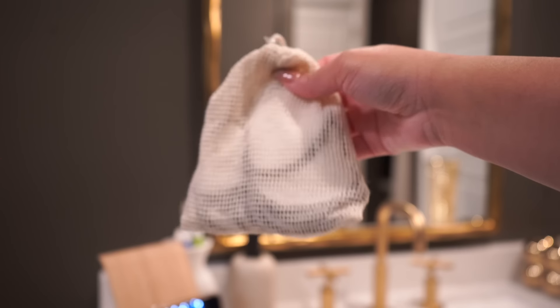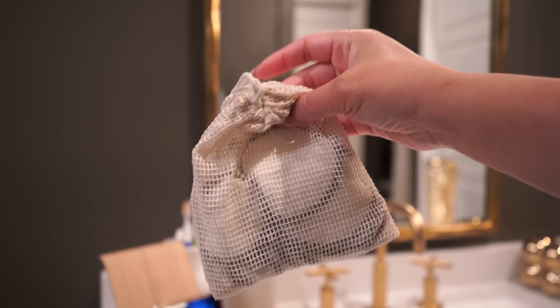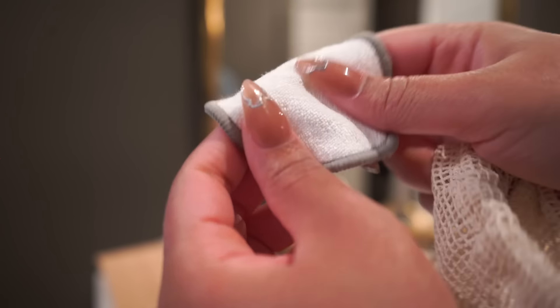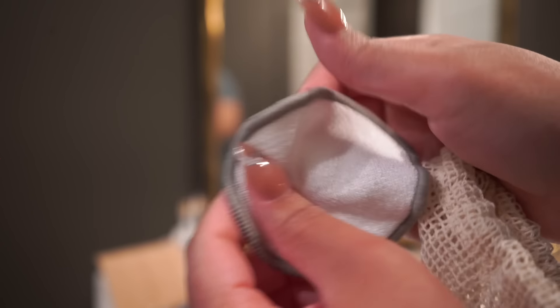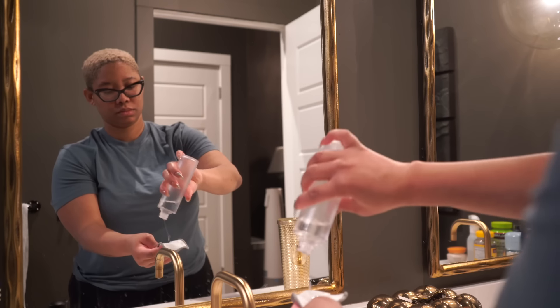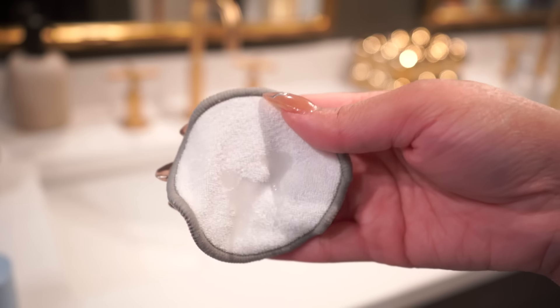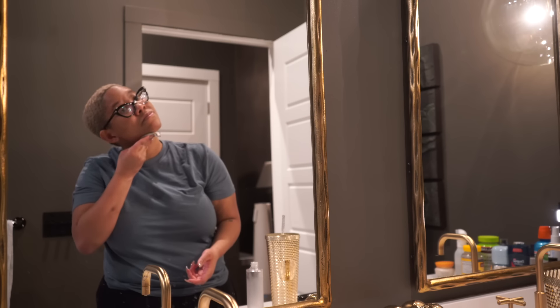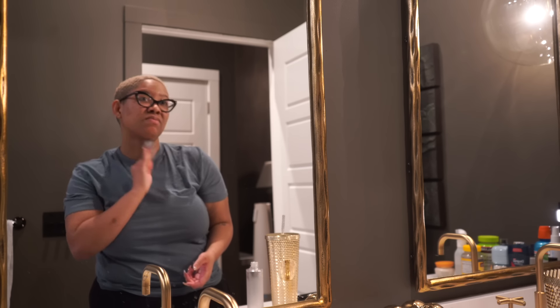If you like to remove your makeup with makeup pads and find you're going through hundreds of them and want to be more sustainable, you can pick up this set of 10 reusable makeup pads with a pouch from Ikea. You can use them for a number of days to remove your eyeliner, add your toner, and so on. When they're all dirty, put them in the bag they come with, put the bag in the washing machine, and get them nice and clean. They're very soft on the skin and don't leave any of the cotton debris you get with cheaper cotton rounds.